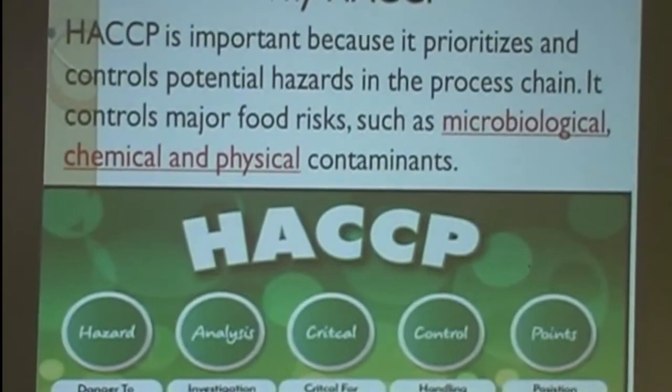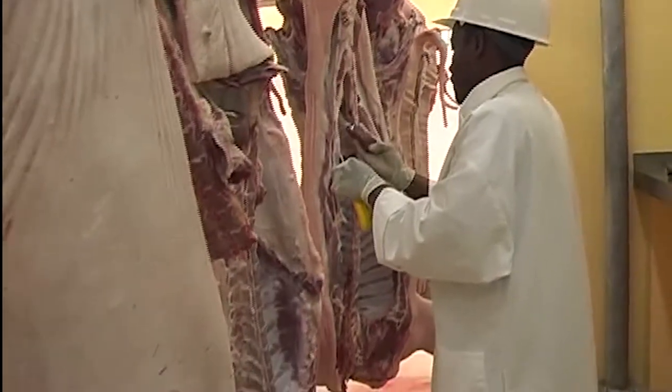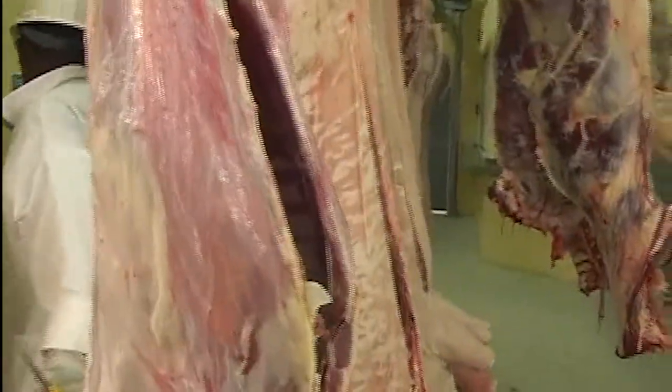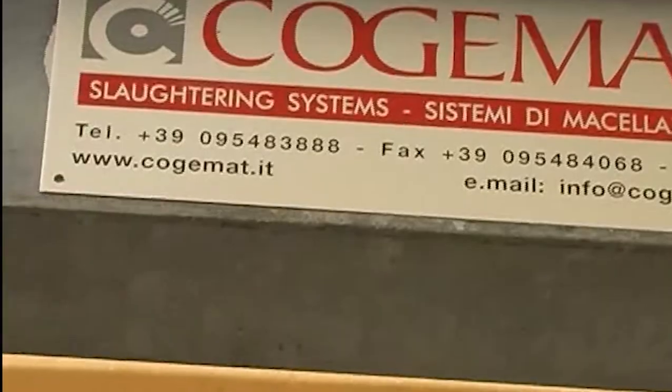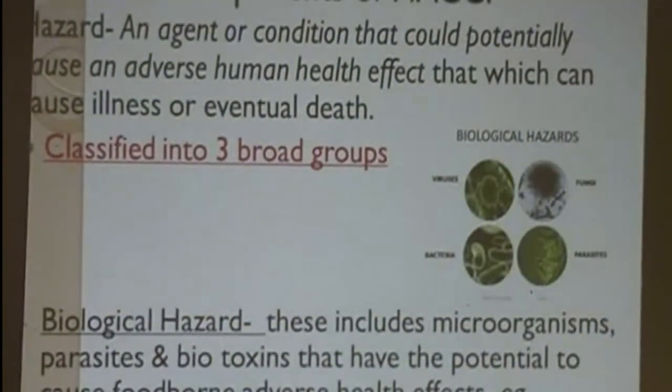HACCP, short for Hazard Analysis Critical Control Points, was developed in the late 1950s by a team of food scientists and engineers to ensure food safety for NASA astronauts. It has since become the preferred food safety analysis system by organizations around the world.